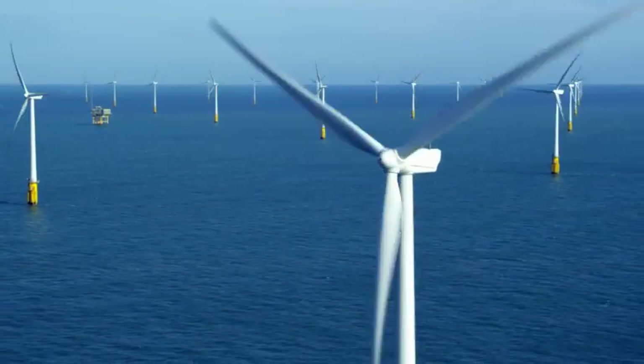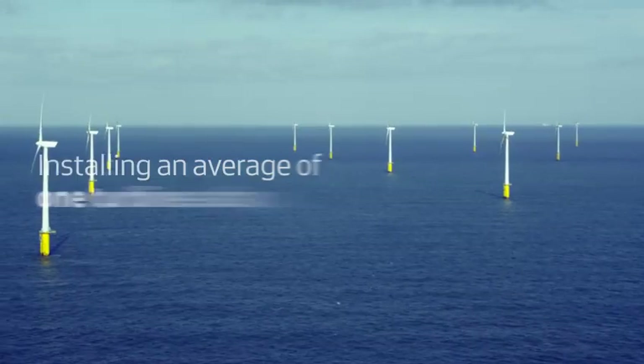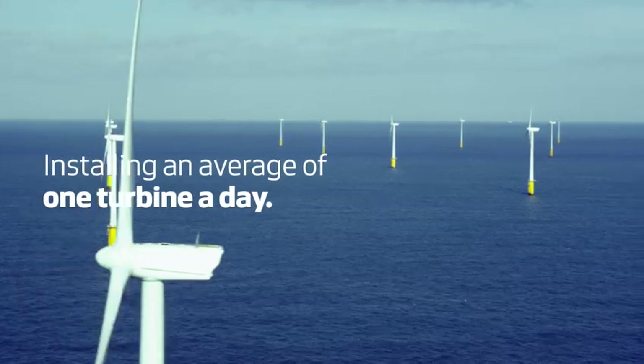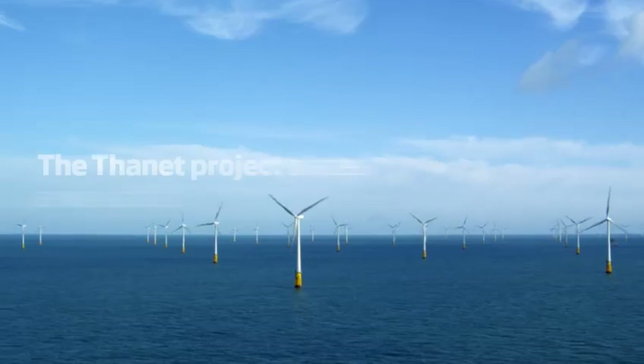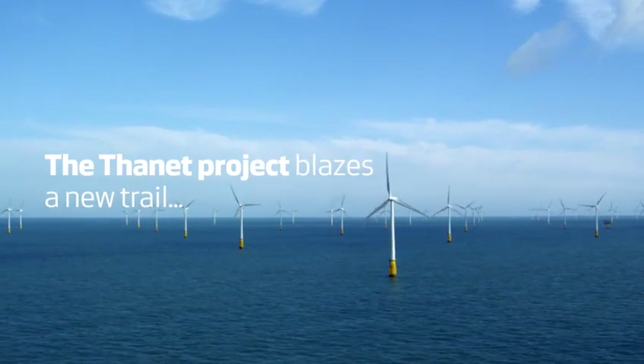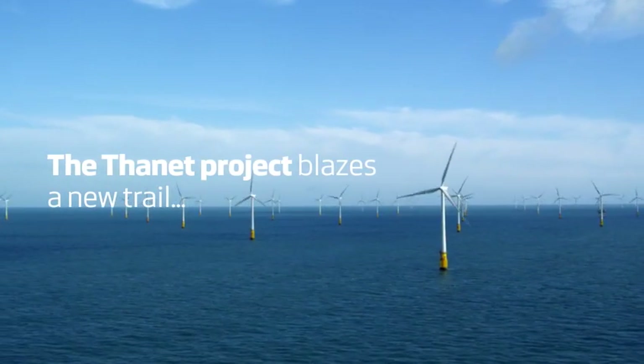could be completed in just one day. By installing an average of one complete turbine a day, Vestas Offshore has shattered the industry record, and the Thanet project definitely blazes a new trail for the installation of offshore wind parks in the future.